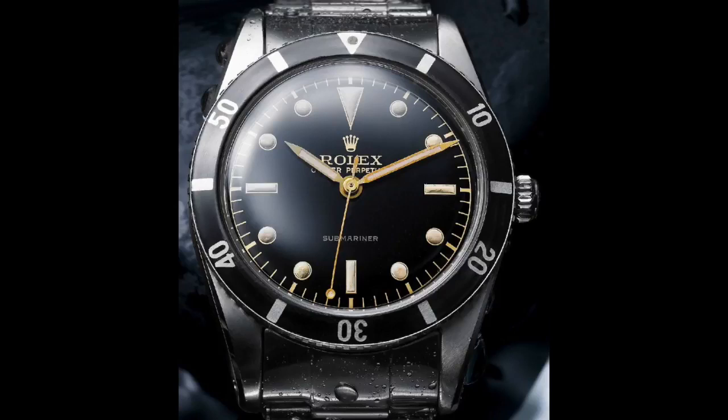In my opinion, did Rolex copy Blancpain? Not really. They might have taken the rotating bezel from Blancpain, but they didn't really homage the watch. If you look at the two watches, they have two completely different looks and styles — I think they're two separate works of art. That's pretty much all I have to say, guys. I hope you enjoyed this video and found it useful. Please leave me a comment, subscribe to the channel, share it with your friends, give the video a thumbs up if you liked it, and I'll catch you guys on the next one. Take it easy.